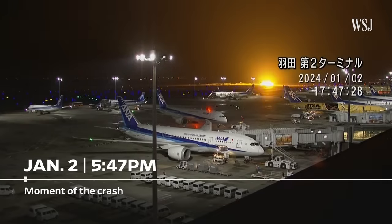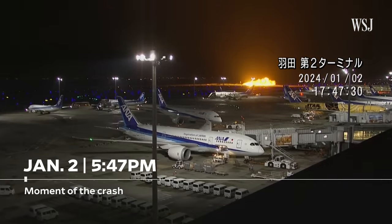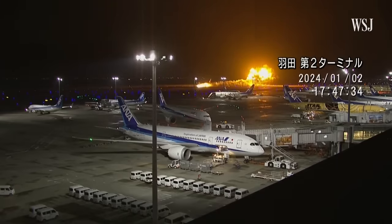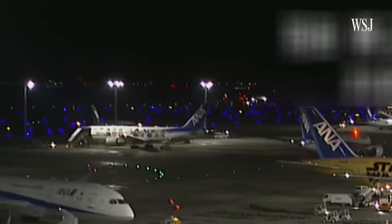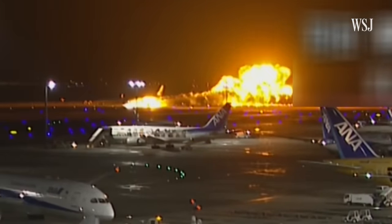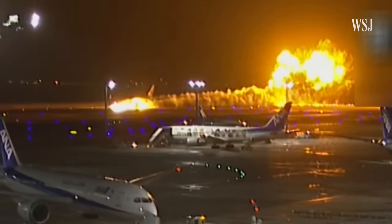At 5:47pm on Tuesday, Japan Airlines Flight 516, an Airbus A350-900 travelling from Sapporo in northern Japan to Tokyo, collided with the Coast Guard plane. JL-516 was burning on the outside.